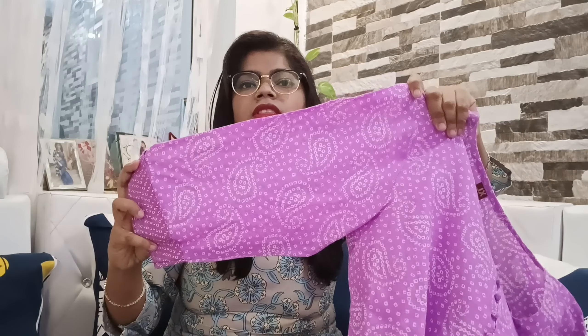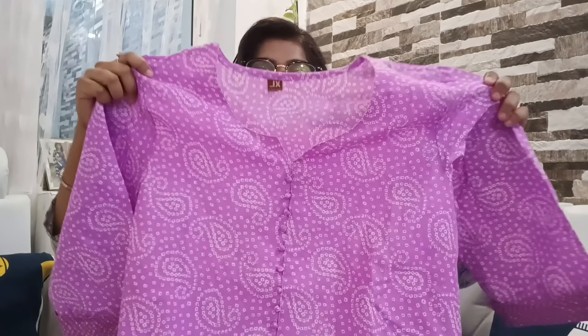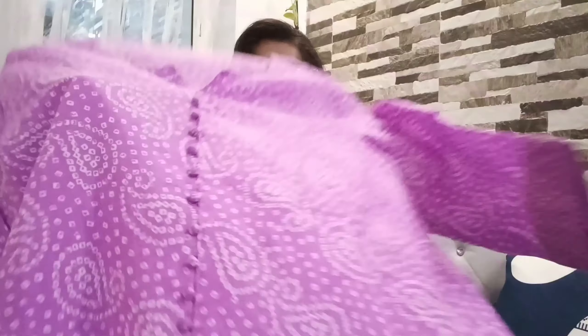Here is the kurta — I like this bandini print. There are three-quarter sleeves. I like the neck part as well — you guys can see. I ordered this in XL size and it's quite big for me, but I'll alter it. So here is the kurta.